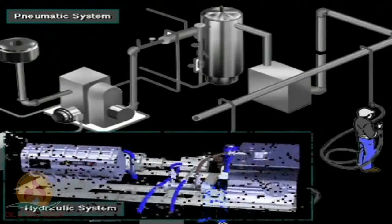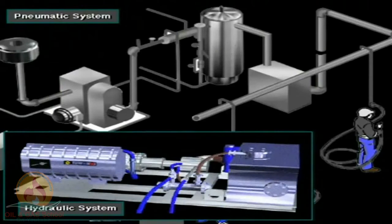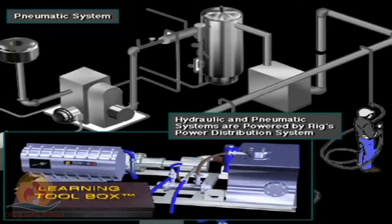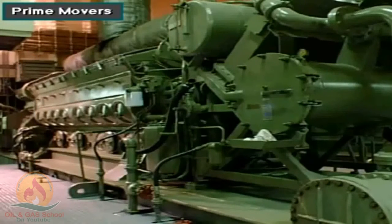Some equipment on the rig requires hydraulic power and pneumatic power. The rig's hydraulic and pneumatic systems also obtain their power from one of the three basic distribution systems. Large diesel engines are the main power source — the prime movers for most rigs.